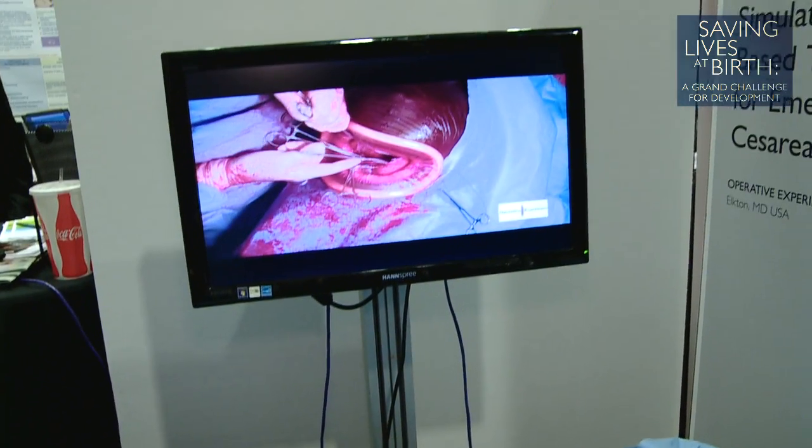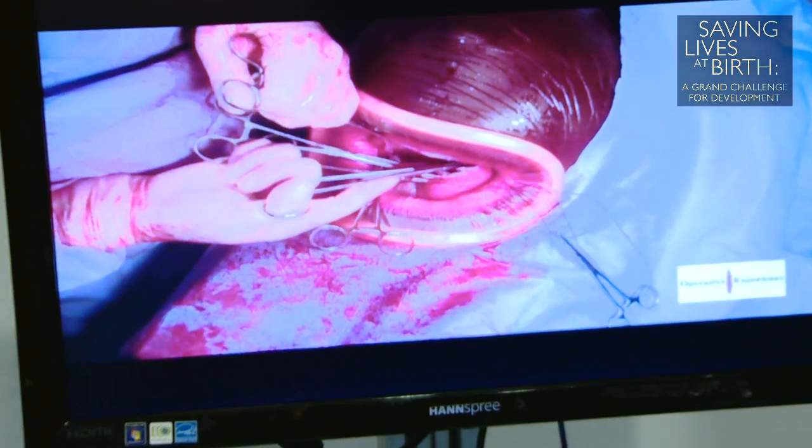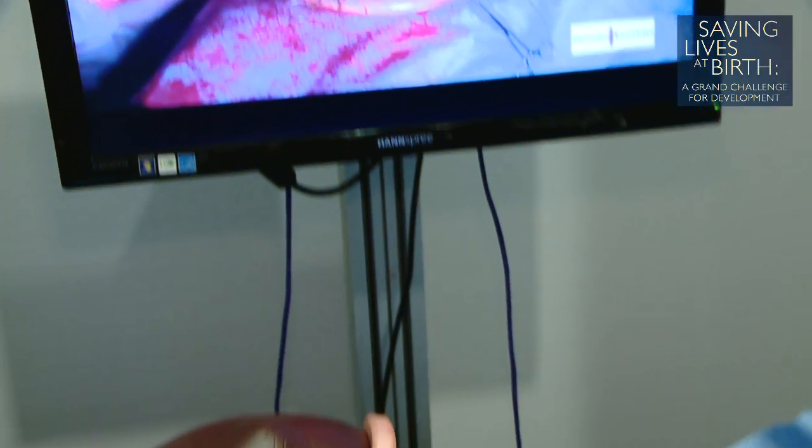If the patient is close enough to a center where a surgeon is available, then sending the patient by transport to a surgeon would make the most sense. But in parts of the world — in the Western Hemisphere and particularly in Africa — there are no surgeons available and the only practitioner is a midwife. I believe that we can train a senior midwife how to do a safe, low-transverse caesarean section, and in doing so, save both the life of the baby and the life of the mother.